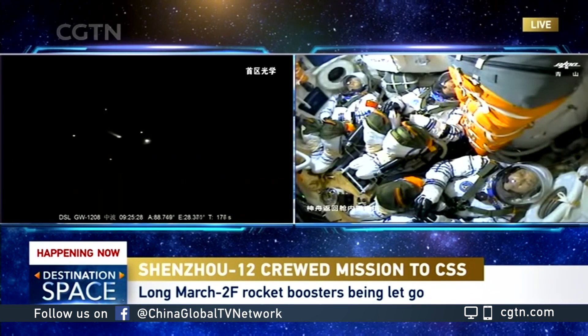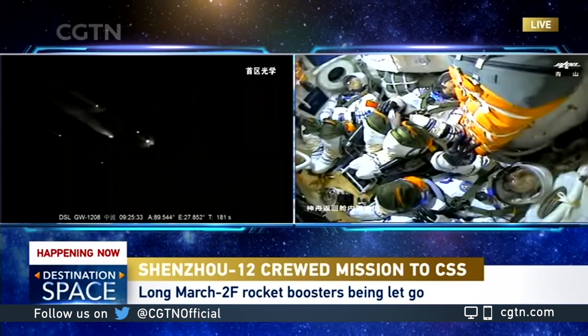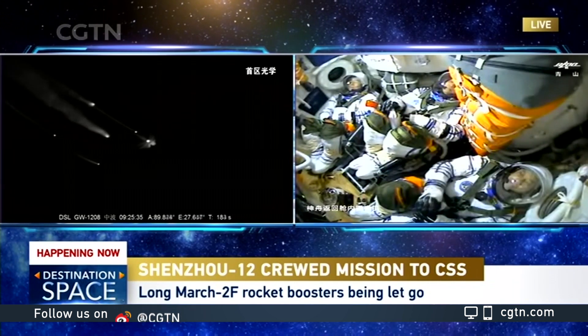So now the astronauts should be feeling really comfortable. They're making some movement — you can see they're waving to the camera, telling the team they're okay.